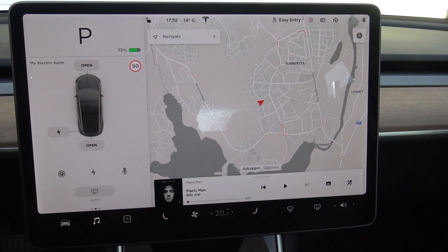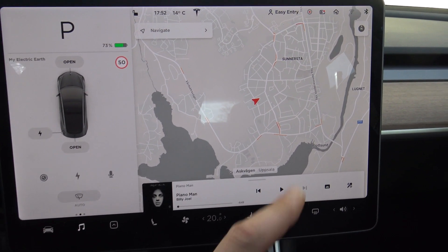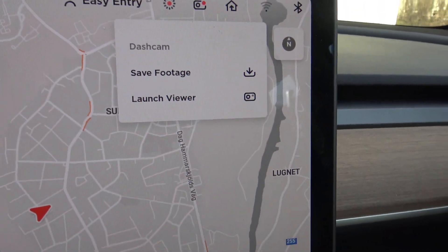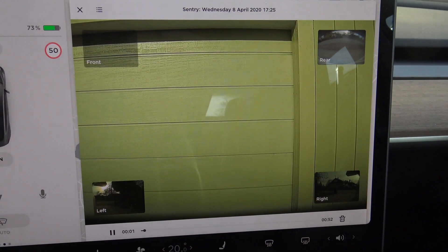If you would like to open the viewer without a triggered Sentry Mode event, you click the small camera icon when having the car in park, and then a menu appears from where you can open the viewer. Another much-requested feature has been added to my car — isn't that cool? Thanks to the Tesla team that participated in developing this software. But remember, it's always possible to make improvements.